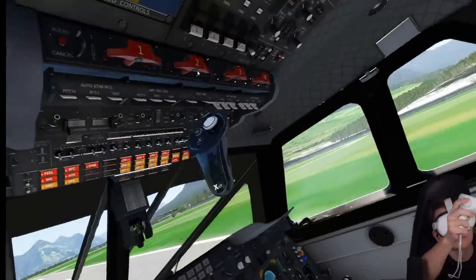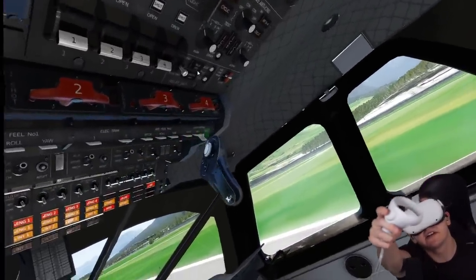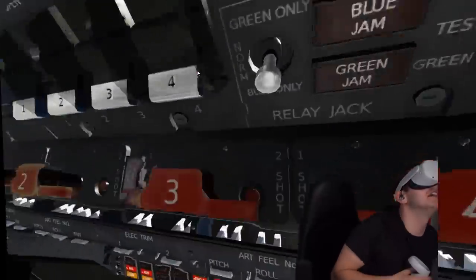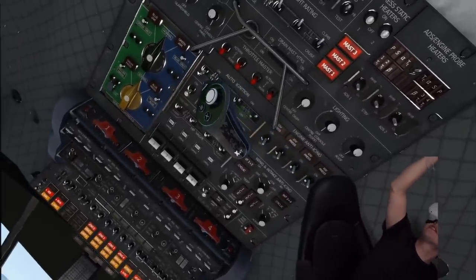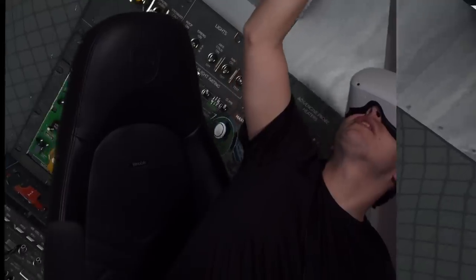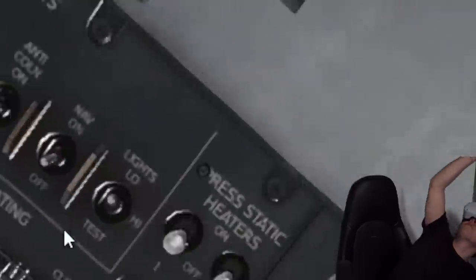Let's go back to the cockpit here. I've already turned on these switches here. Anti-stall system - like you can get so close. Oh, I've entered the matrix. Other than that, on the ignition. Auto-throttle - I don't even need that, but it's very important. Non-smoking flight... everyone can smoke here, no problem at all.